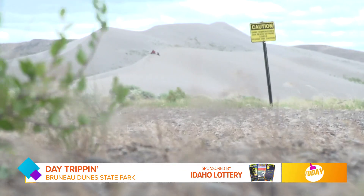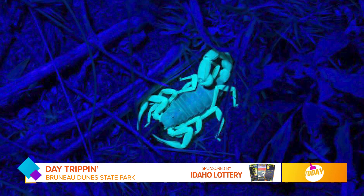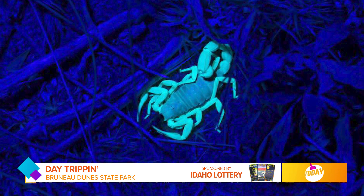Tell me about these scorpion tours. They are held in conjunction with our observatory program. The unique thing about scorpions is there is a chemical in their exoskeleton that makes them show up bright alien green under a black light.